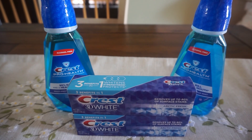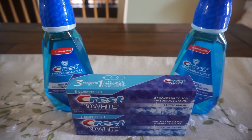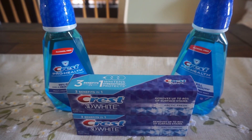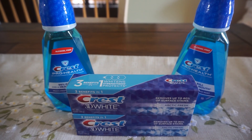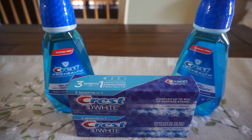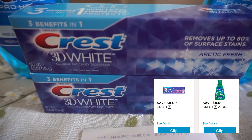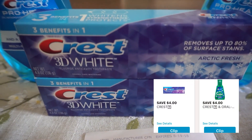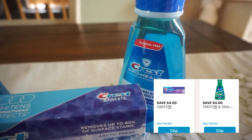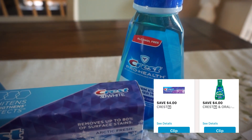The first deal is on Crest and Oral-B products. They are on sale for $3.99 each, and when you buy four, you're going to get a $6 register reward. Check your Walgreens app — there is a $4 off two Crest digital coupon to clip and add to your account, and also a $4 off two Crest mouthwash coupon to use.